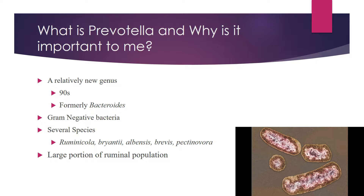Bacteria in the Prevotella genus are gram-negative, and there are actually several species of Prevotella. We have ruminicola, which has undergone stricter definitions since the early 90s, Bryantii, Albensis, Brevis, and Pectinivora, which is the newest species of Prevotella.